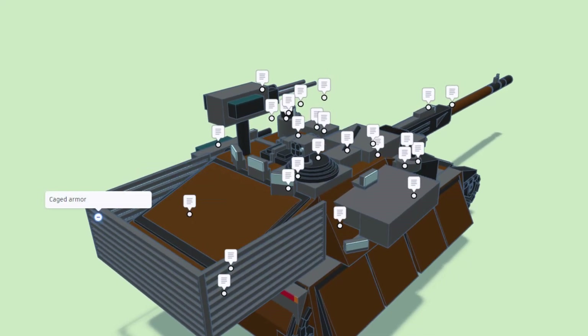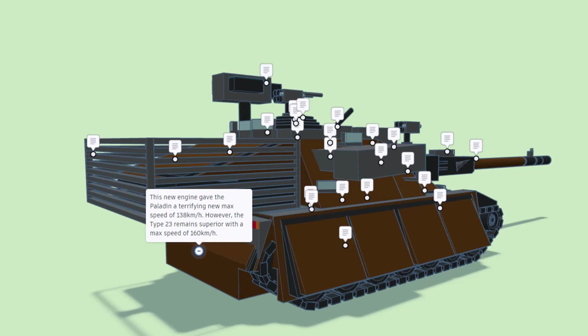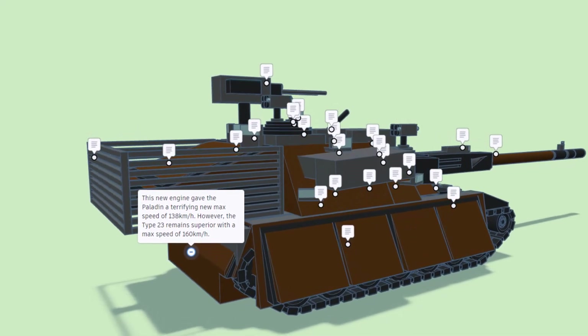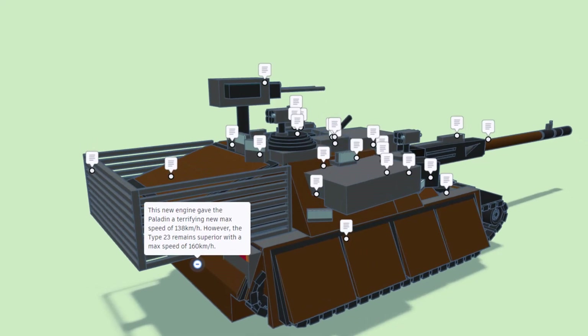At the very back we have caged armor. Ever since the emergence of new fifth generation tanks with powerful engines like the Type 23, the Paladin received a new 3500 horsepower engine. This new engine gave the Paladin a terrifying new max speed of 138 kilometers per hour.